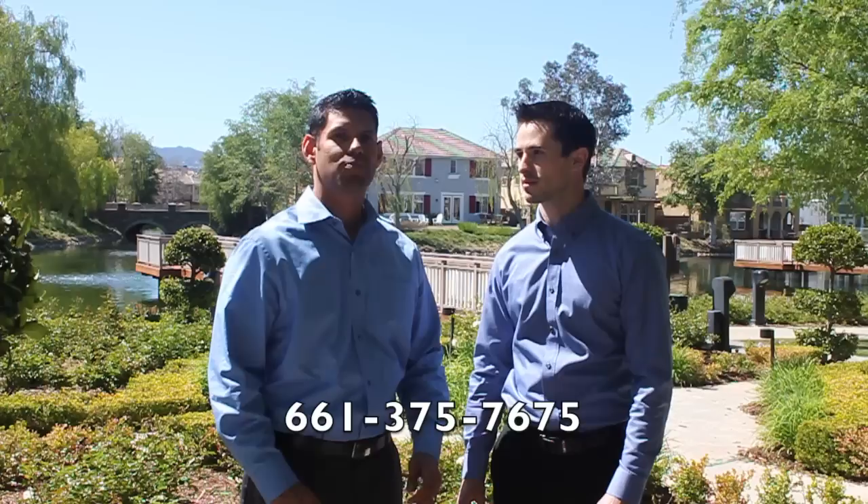Hey everybody, I'm Jose Peralta and I'm Matt Ciacolo with RE/MAX of Valencia. We wanted to take you guys around and show you some of the most beautiful neighborhoods that Valencia has to offer. One of the most unique communities in all of Los Angeles County is Bridgeport of Valencia, and the reason why is because there's a huge man-made bay lake that all these homes sit up on. Now let's take a look.